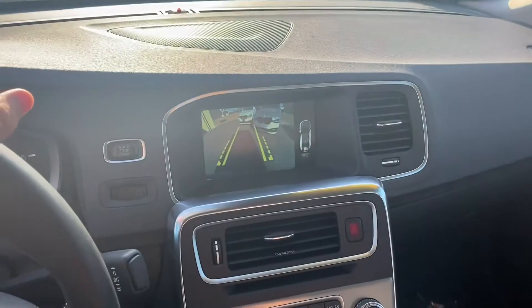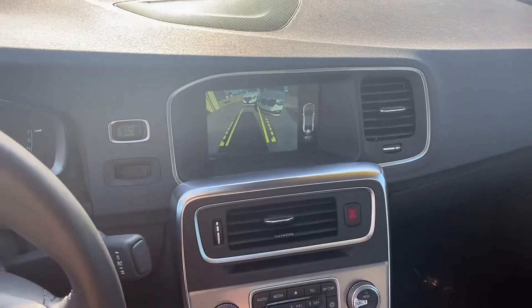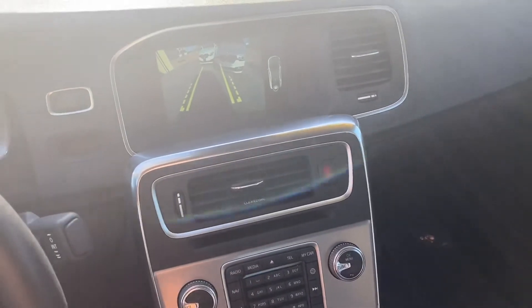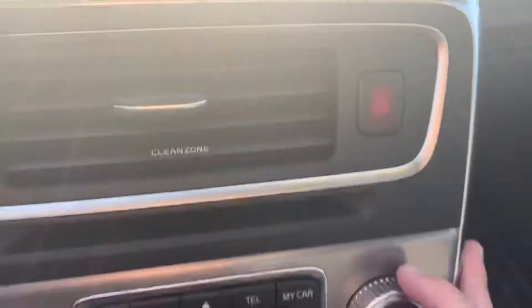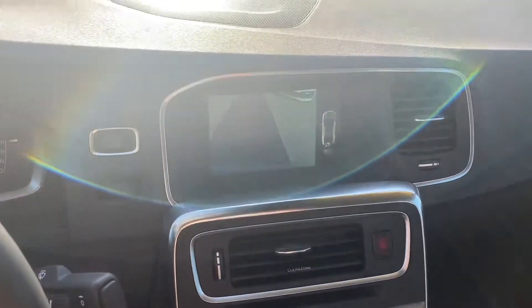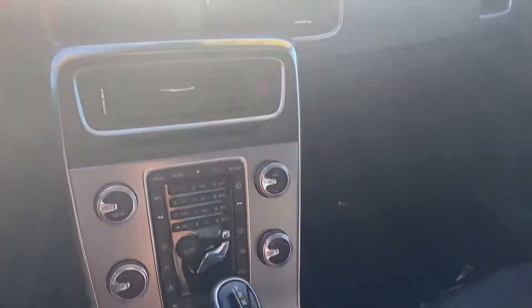Over here on our media section, we get a screen for the backup camera. When you throw it in reverse, it gives you guidance lines that turn as you turn the steering wheel. Over here on the right, if you turn this knob, it'll give you a different angle — a little lower of an angle. We also get Bluetooth capabilities, navigation, and FM and AM radios.